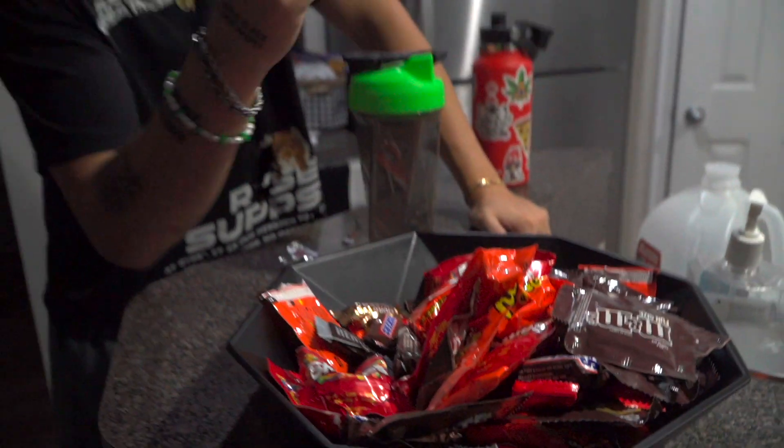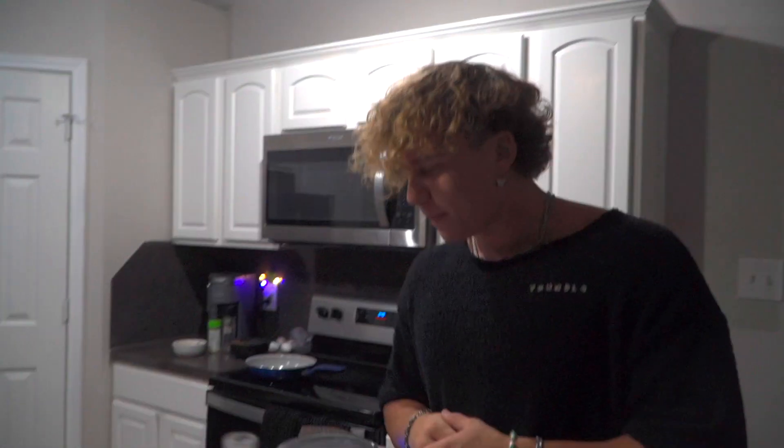Happy Halloween! Comment down below your favorite candy. I'm going with Kit Kat, and do a top three while you're at it. My top three: number one Kit Kat, number two Crunch, number three Twix. Joey's top three: number one Crunch bar, number two — hot take — Reese's Pieces, number three Kit Kat. Comment your top three down below.